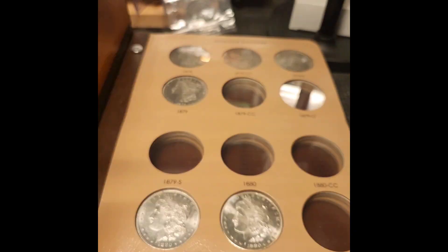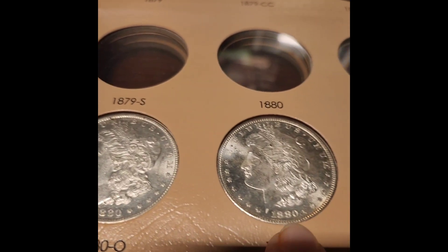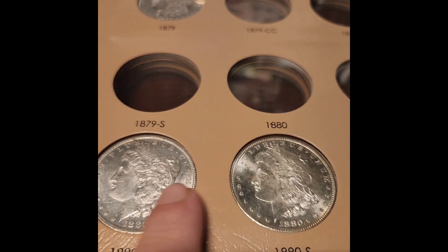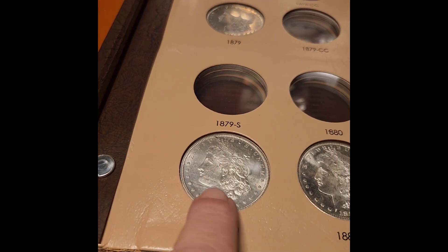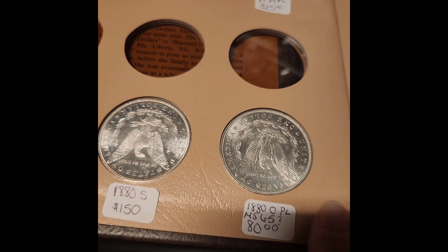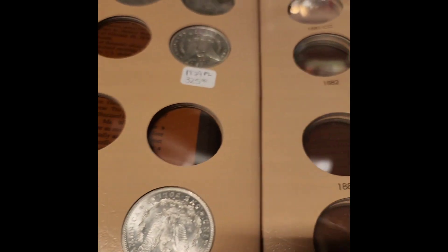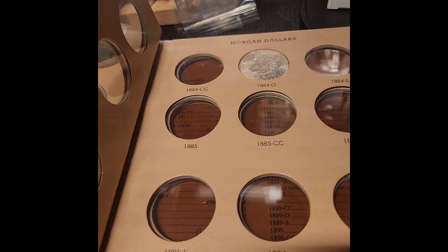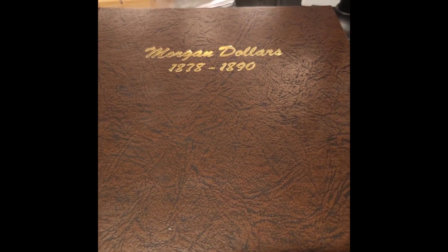Alright, this is the Morgan book for my dad. These are the types I'm looking for — the eye appeal. It's got to have eye appeal. I care less about scratches, but it's got to have the eye appeal, and it cannot be cleaned. Well, you're not going to find them without being cleaned almost. I put the prices for what I purchased them for on the back for him because he's so OCD. So we've got several Morgans here — I'm looking for eye appeal when I'm buying Morgans.